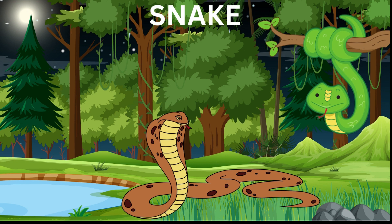Snakes mainly eat small animals such as rodents, birds, and insects. Some snakes are venomous.